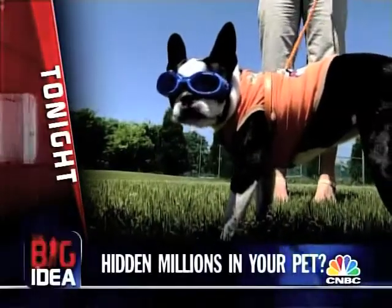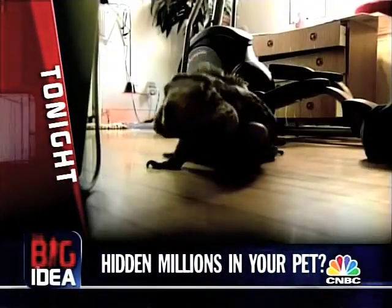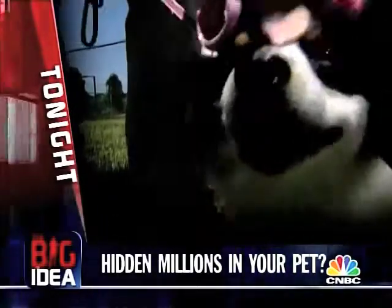Tonight on The Big Idea, take a good long look at your dog, your cat, your lazy pet iguana. There are hidden millions in your four-legged friends.